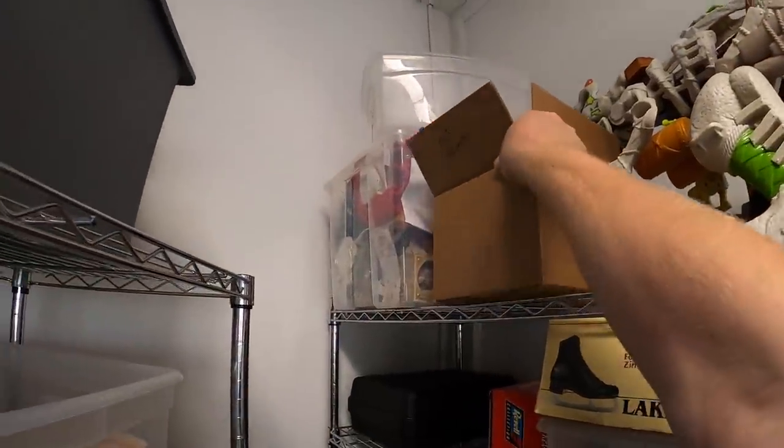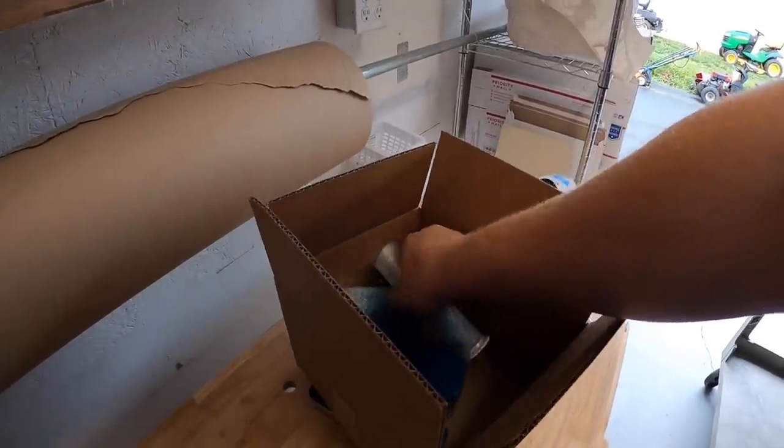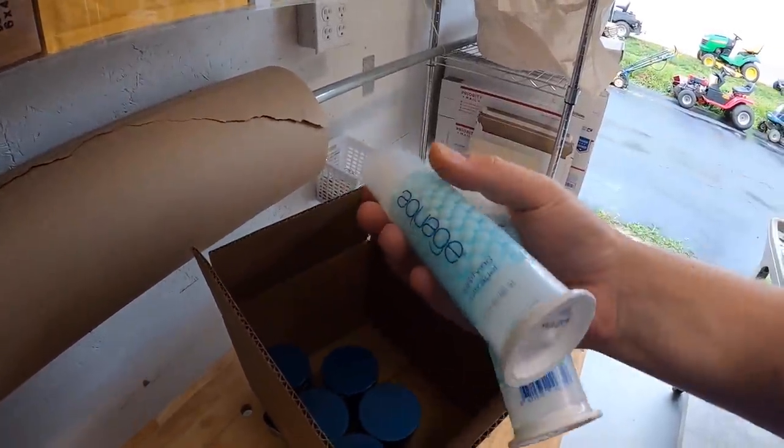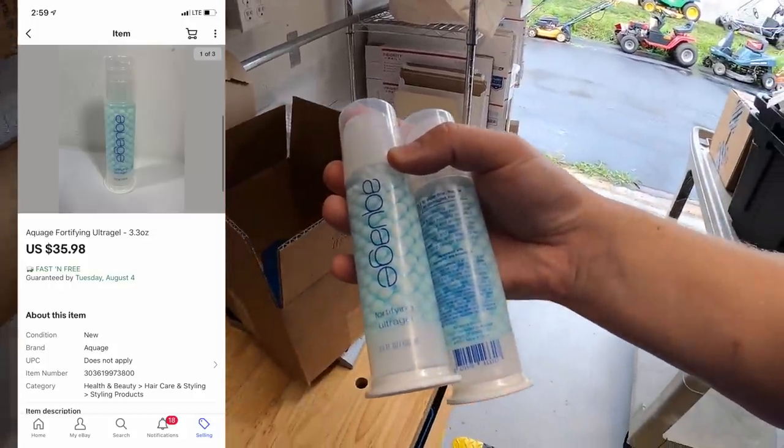Back to this Aqua Age box. I've been selling quite a bit of this stuff. Got all this at a garage sale for like $3 or $4 a piece. Just sold my last two bottles of Ultra Gel. These two sold for $35.98 free shipping.